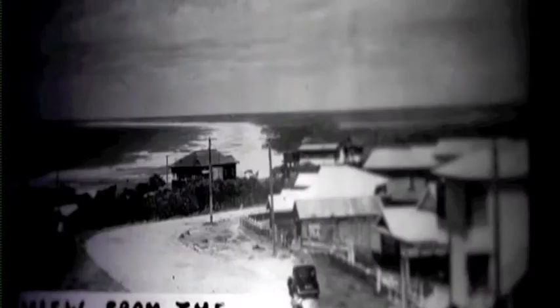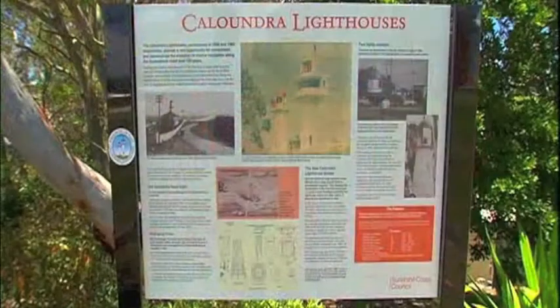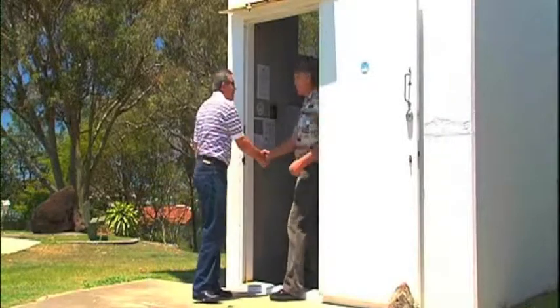The guiding beam of Caloundra's iconic twin lighthouses may be a thing of the past, but they once played an integral role in navigating ships through these waters. Between them, they watched over this part of the Sunshine Coast for more than a century, and the now decommissioned landmarks remain open.